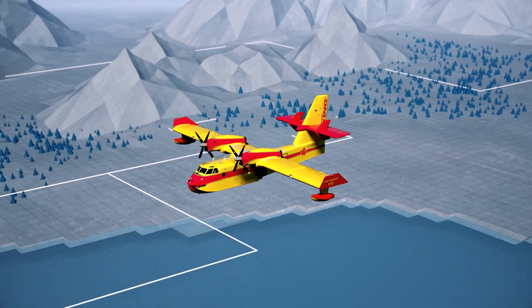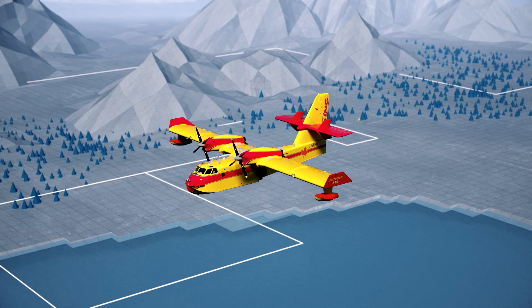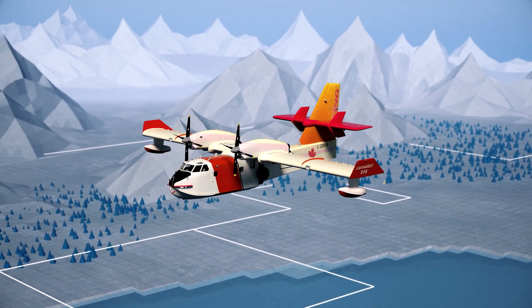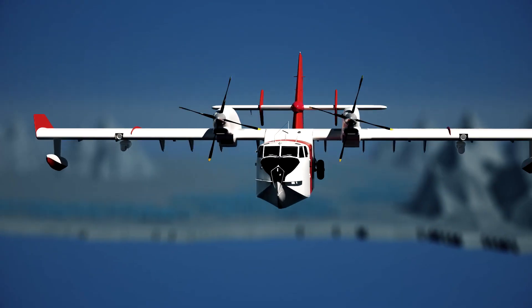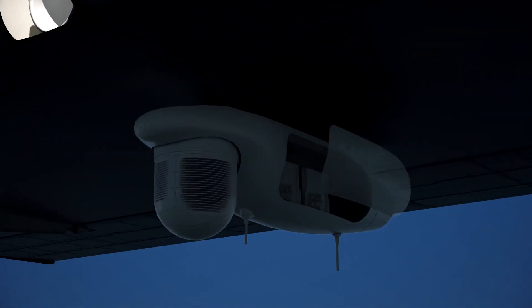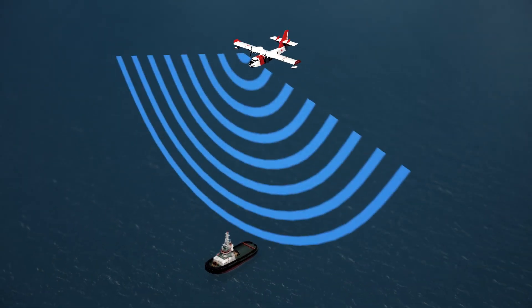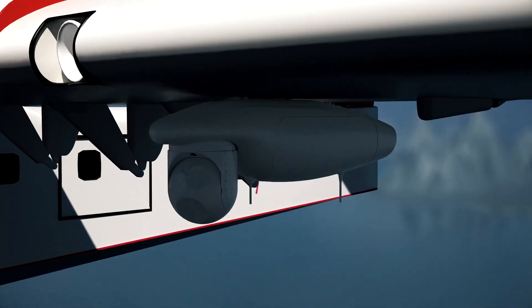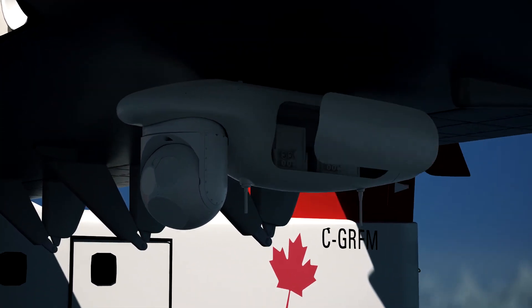Besides being an improved aerial firefighter, the Canadair 515 will also be a capable multi-mission aircraft to operate outside of fire season. A search radar is installed on one side of the aircraft — it can detect marine traffic, for example an illegal fishing boat. On the other side, a video system can analyze images of a shipwreck and determine if there are people needing rescue.